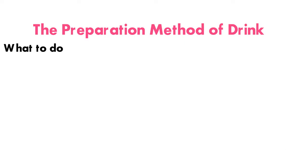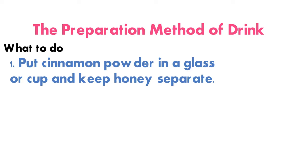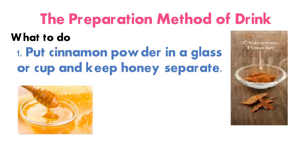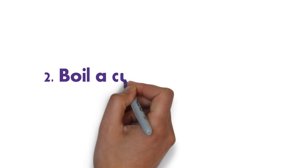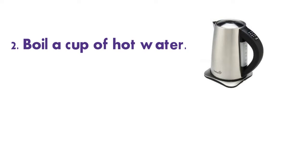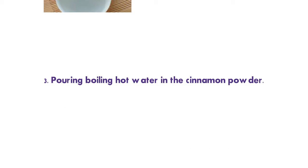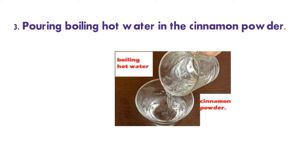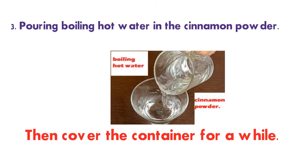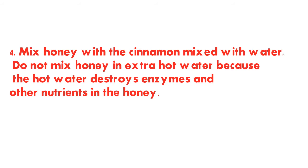Here's what to do: Step one — put cinnamon powder in a cup and keep honey separate. Step two — boil a cup of hot water. Step three — pour the boiling hot water over the cinnamon powder, then cover the container for a while.